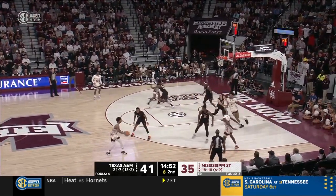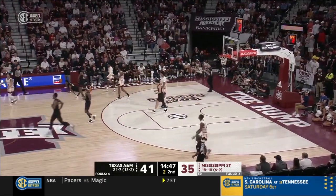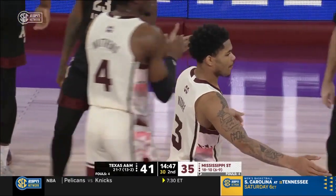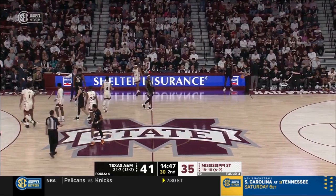Mississippi State's got to look to go inside immediately off the first floppy set when Coleman switches out to the guard on the perimeter. Shot clock was down to three. Wade Taylor gambled for a steal — he got it — and then there was a foul on Shaquille Moore.